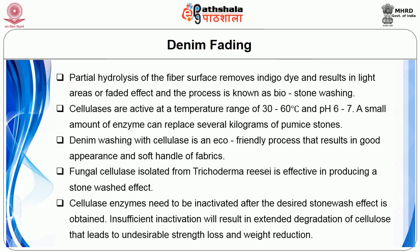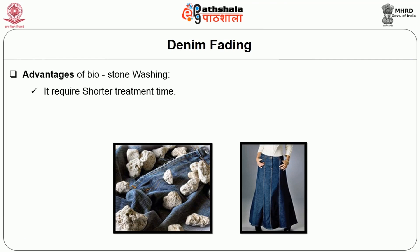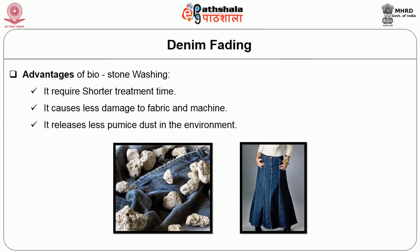Cellulase enzymes need to be inactivated after the desired stone wash effect is obtained. Insufficient inactivation will result in extended degradation of cellulose, leading to undesirable strength loss and weight reduction. The advantages of biostone washing are: it requires shorter treatment time, it causes less damage to fabric and machine, and it releases less pumice dust in the environment.